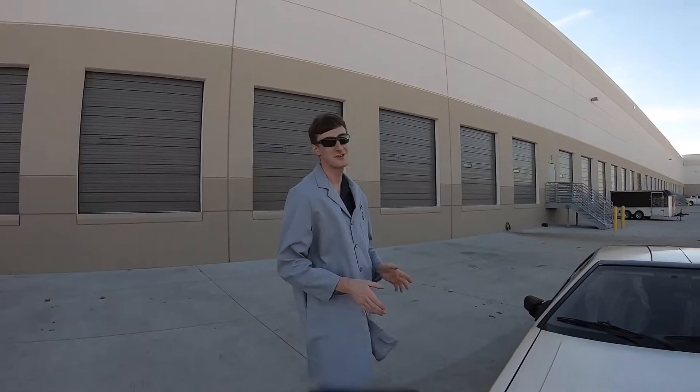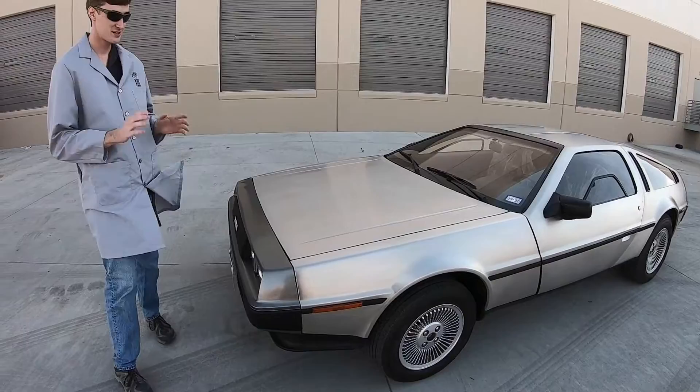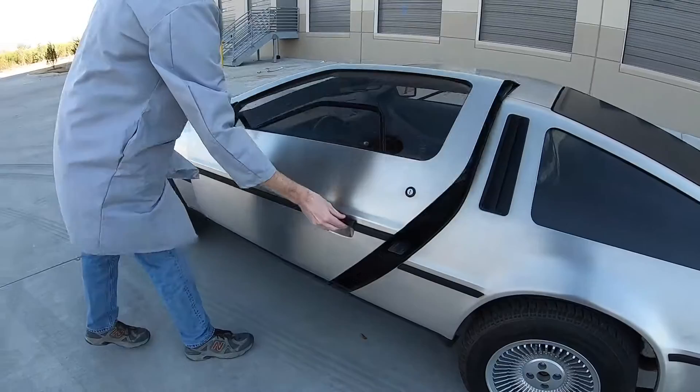They only built about 9,000 of these total. Six of these cars were used in the Back to the Future franchise, which is where this car really became idolized. That is the movie where everybody recognizes this car — it is such a staple, with its stainless steel brushed body and just iconic gull-wing doors, which we'll demonstrate for you.